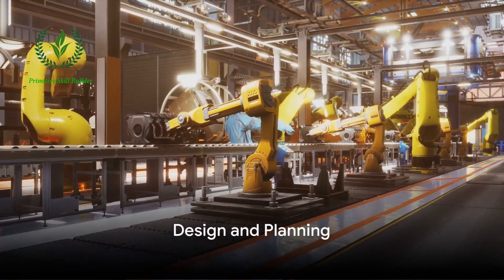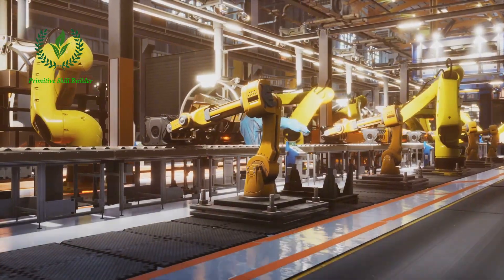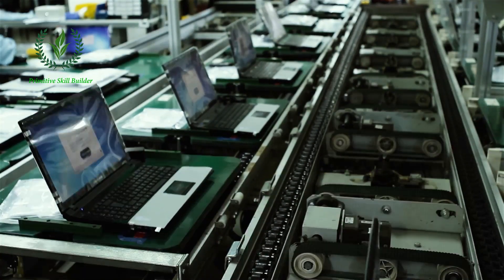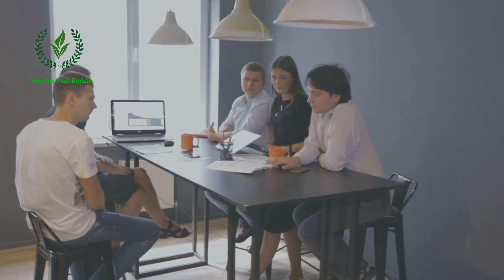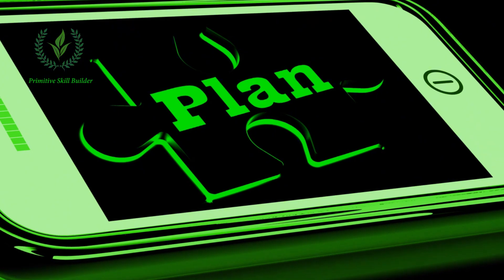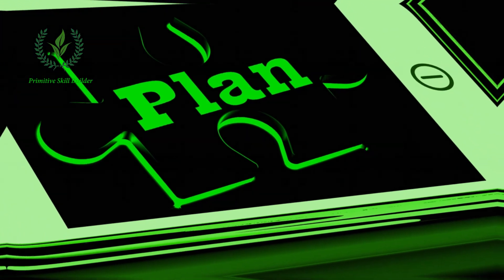Picture this: a vast, futuristic factory humming with the rhythm of precision. This is where the journey of a Samsung smartphone begins. The process starts with design and planning. Engineers and designers collaborate to create the blueprint of the device.